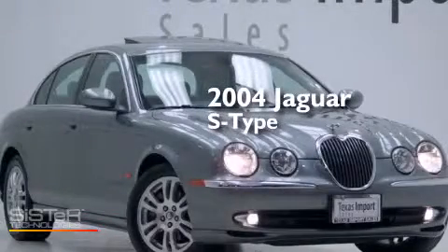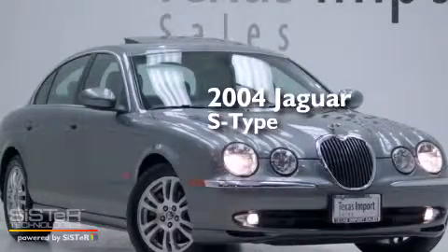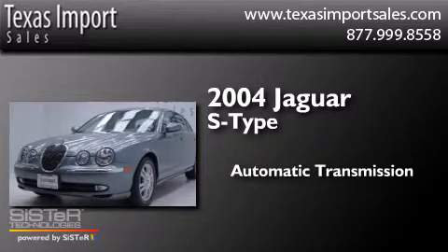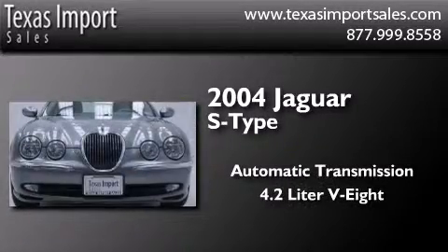This is a 2004 Jaguar S-Type. This four-door sedan has an automatic transmission and a 4.2 liter V8.